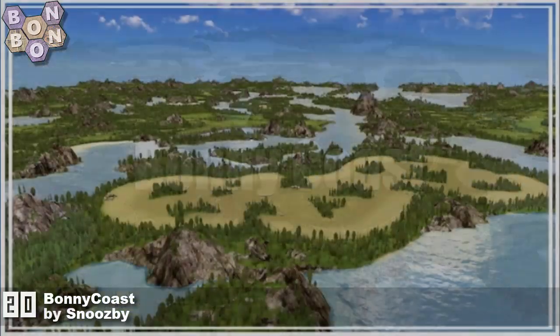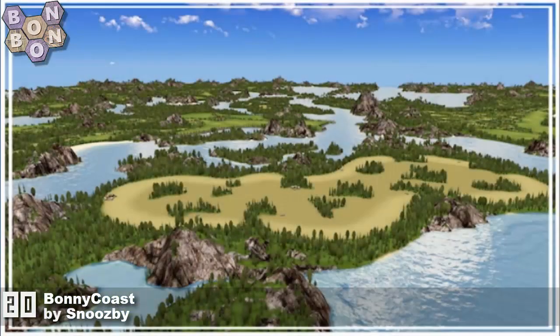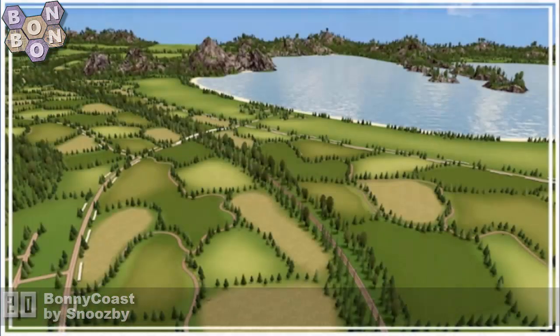On this week's chart at number 20 it's Bonny Coast by Snoozby. It's a map that's got Bon in the name and it's by Snoozby, which means it has to be the best map ever.